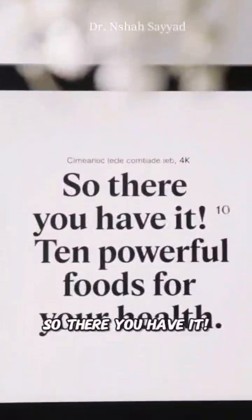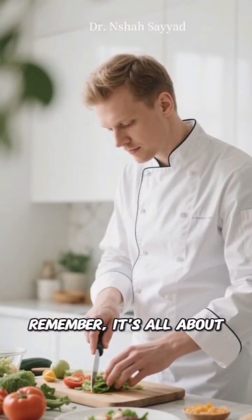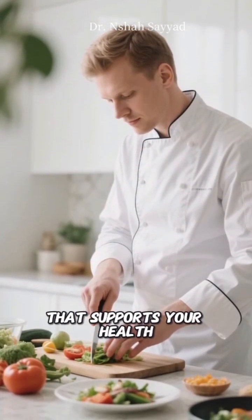So there you have it — 10 delicious and powerful foods to add to your diet. Remember, it's all about creating a lifestyle that supports your health, one bite at a time.